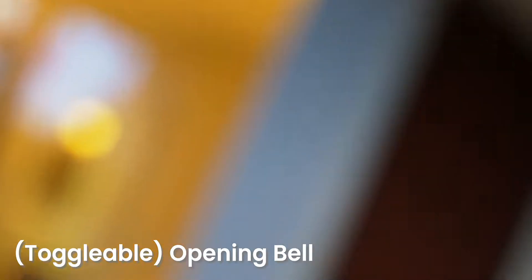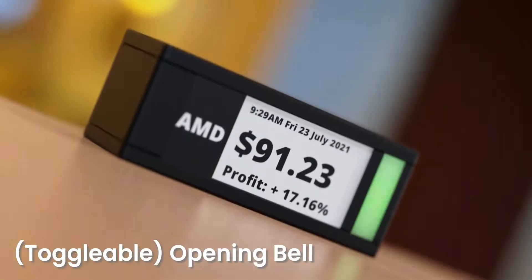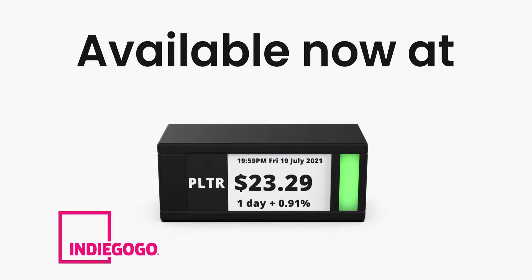And if you really want that slice of Wall Street, enable the opening bell function. Ticker Meter is available now on Indiegogo.